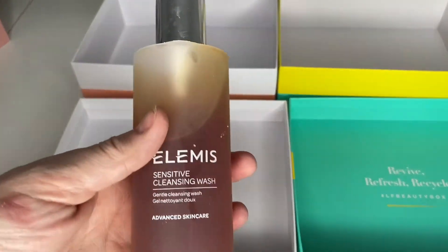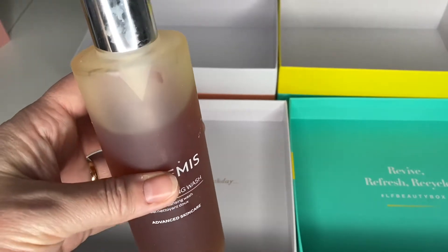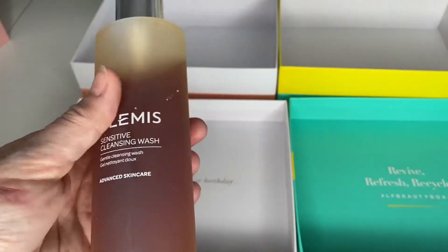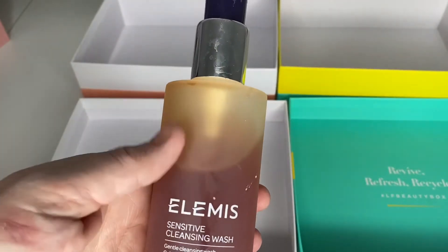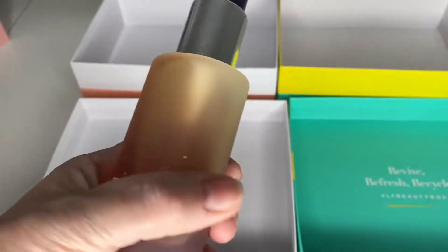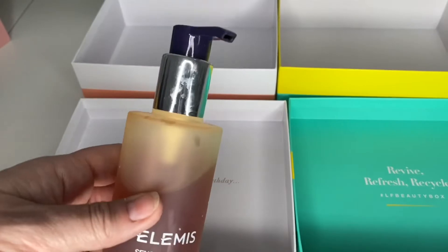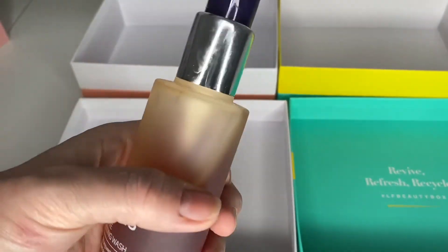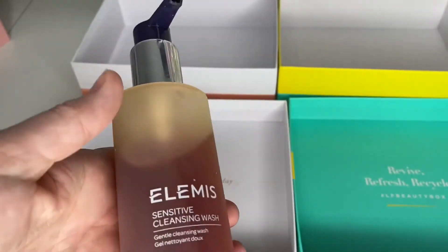The first one is the Elemis Sensitive Cleansing Wash. I use this as part of a double cleanse and sometimes as my morning wash. You literally only need one pump — honestly it is unbelievable, when I first got it I did about two or three pumps. It's a sensitive cleansing wash and it's lovely. I got this from the Elemis website with a really good little package of goodies free with it. Otherwise I wouldn't normally purchase Elemis because it is a bit pricey, but I'm enjoying it.